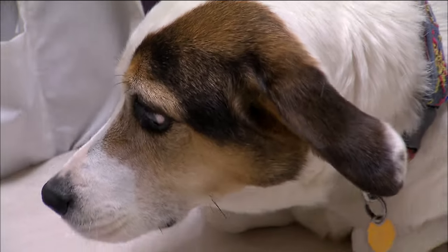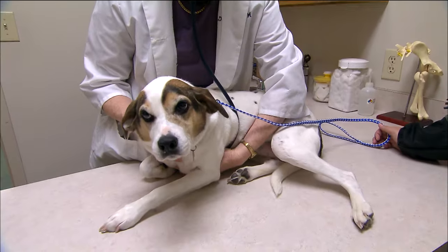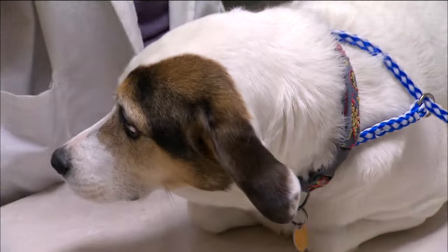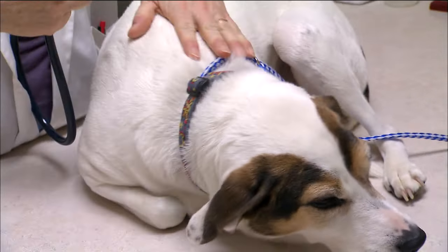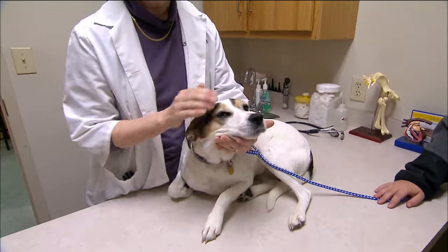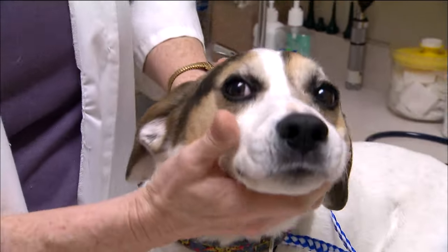I usually start by listening to her heart with the stethoscope. We just put the stethoscope right behind her elbow, and that's where we find the heart. She looks like she's a little bit nervous, and that's something we have to deal with here — sometimes the animals aren't sure what's going to be happening, so we have to try and reassure them. I usually start up at the head so I can pet her and see if we can get her to relax a little bit, but I'm going to be looking at her eyes.